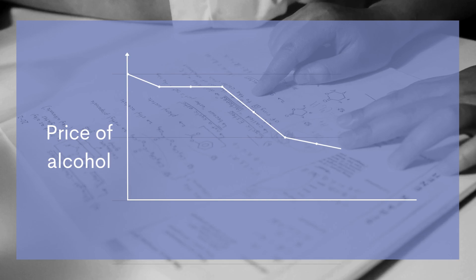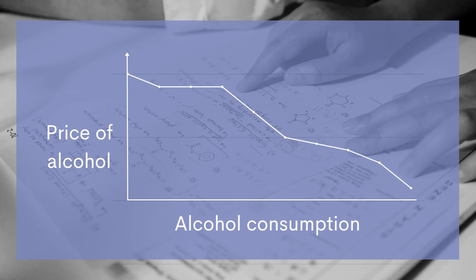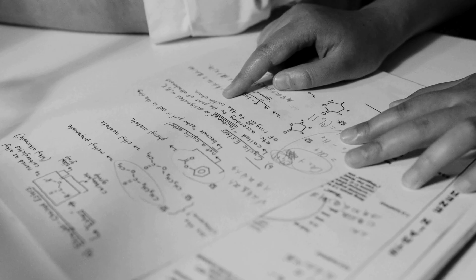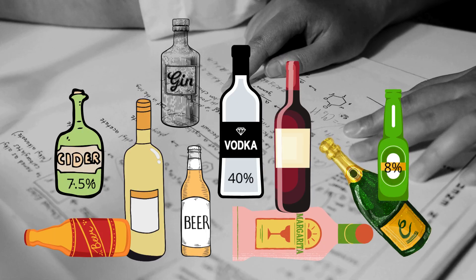Decades of international research shows that when alcohol gets more expensive, people drink less and harm goes down. Governments have tried to tackle cheap, strong alcohol for years, but encountered a problem. Most price measures affect all alcohol, cheap and expensive, weak and strong alike.